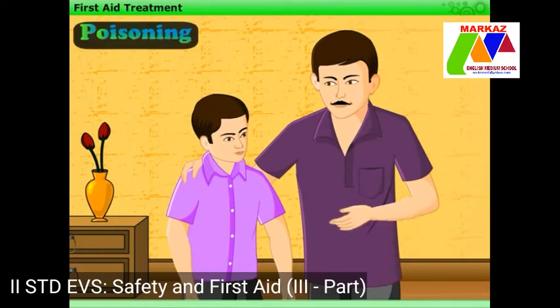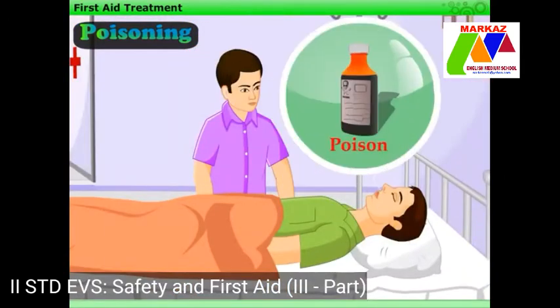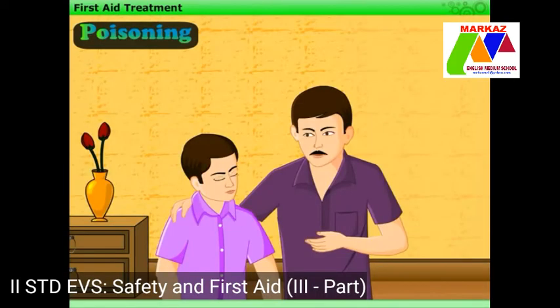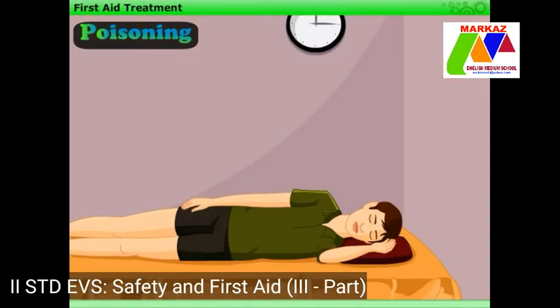Next morning, Harry comes to know that his friend is admitted to a hospital as he had accidentally swallowed some poison. Father tells Harry that in such a case, before going to a doctor, we can give some first aid treatment to the victim. First of all, try to identify the poison. Give the victim a lot of water to drink, which will dilute the poison. Keep the victim turned towards his left side till medical help arrives — this position will slow down the passing of poison into the small intestine.